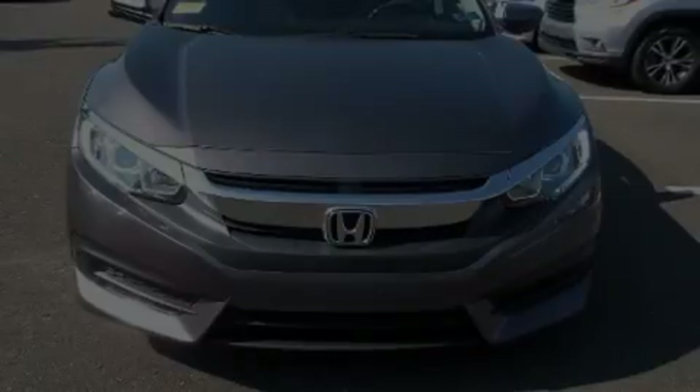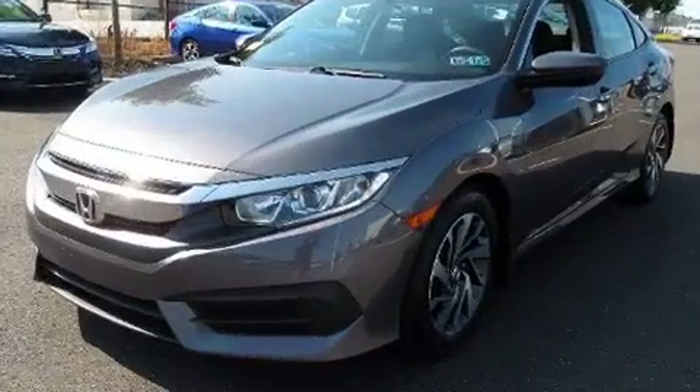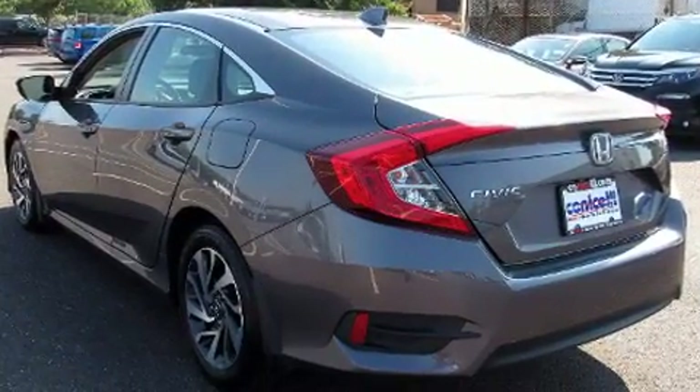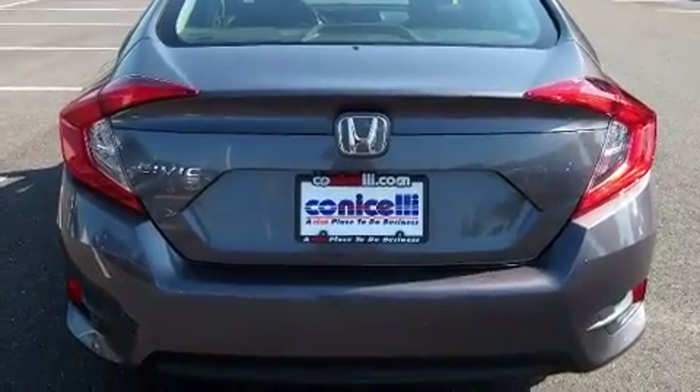Discerning drivers will appreciate the 2017 Honda Civic. This four-door, five-passenger sedan has not yet reached the 20,000 mile mark. Under the hood, you'll find a four-cylinder engine with more than 150 horsepower. And for added security, Dynamic Stability Control supplements the drivetrain.